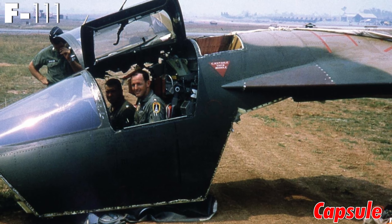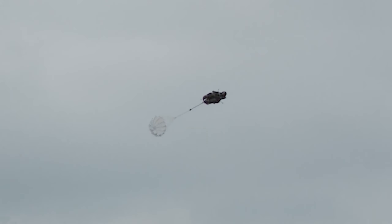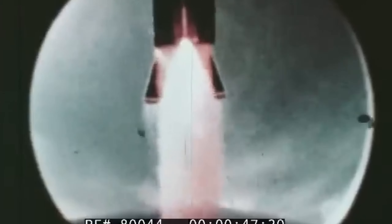F-111 capsule: speaking of ejections, the F-111 Aardvark took safety to a whole new level with its crew ejection capsule. In the event of an ejection, the capsule would separate from the aircraft and deploy its parachute as it descended to the earth, making it much safer for the pilots while ejecting.